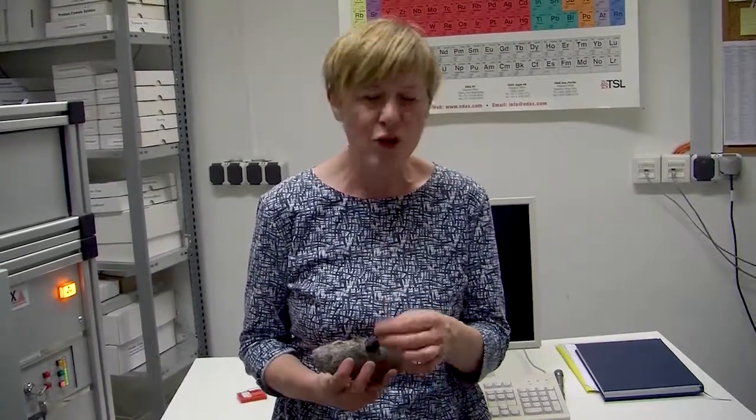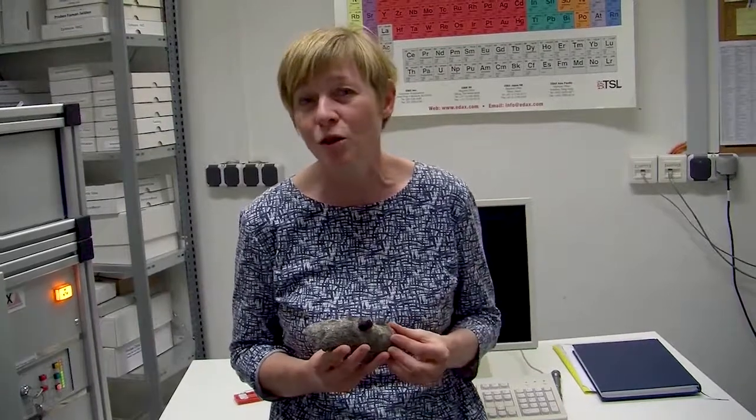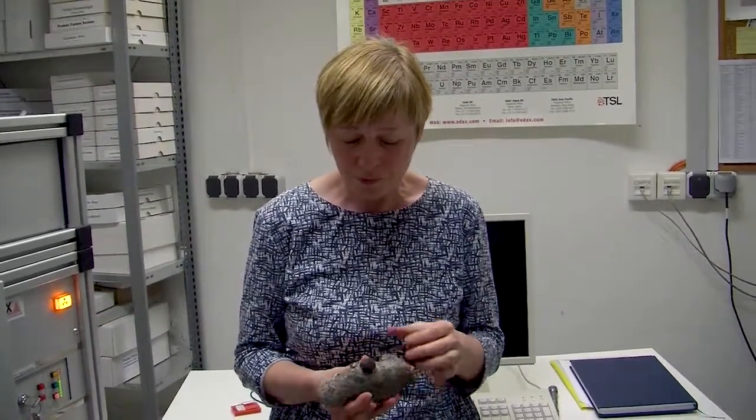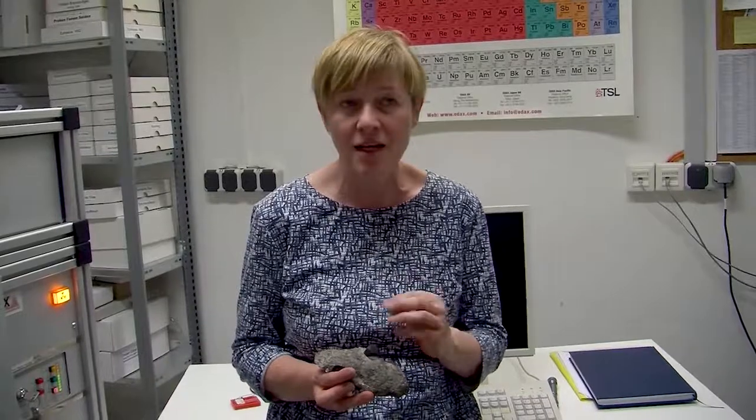In that field, it is interesting to have garnets because they are very strong and solid materials that also survive the long, long burial that objects have undergone during their time in the soil, when they are in tombs or something like that. They are very stable, they do not corrode, and so they offer us the opportunity to study them.